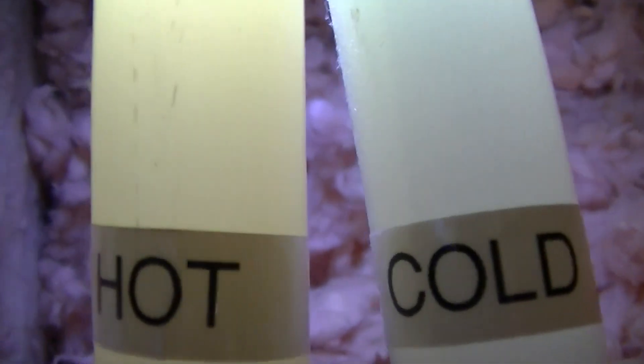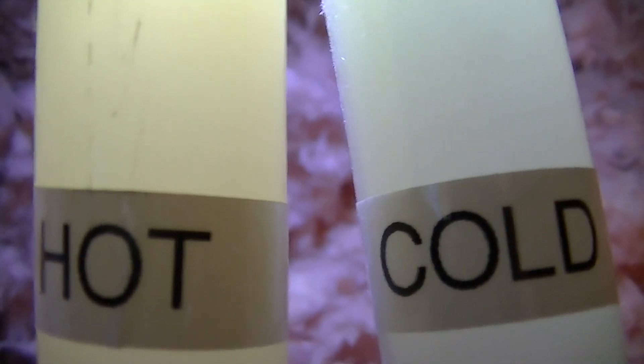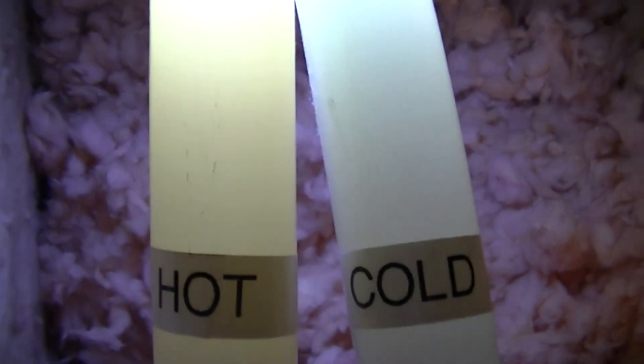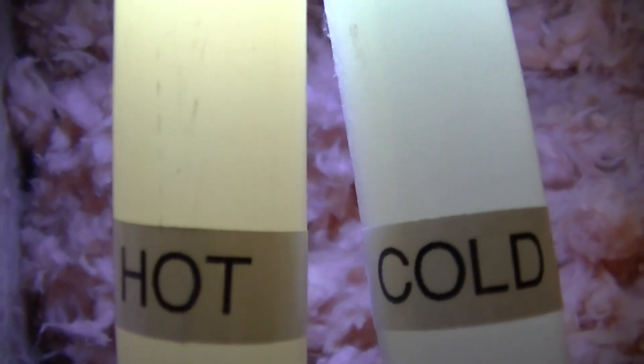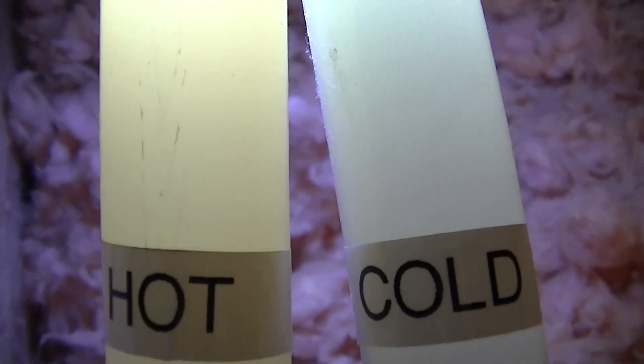You can clearly see that the hot pipe is actually very yellow in comparison to the cold water pipe. Now that can indicate a number of things, but my two suspects for the difference in colour between these pipes is either the hot pipe has discoloured due to the heat of the water going through it.